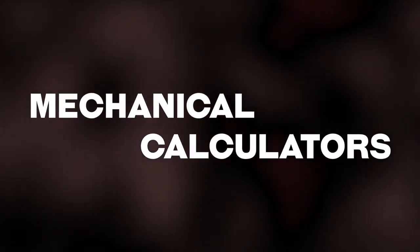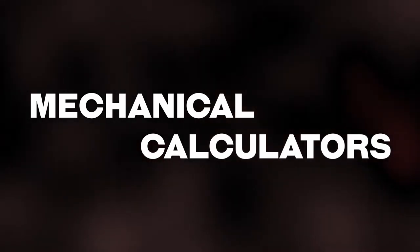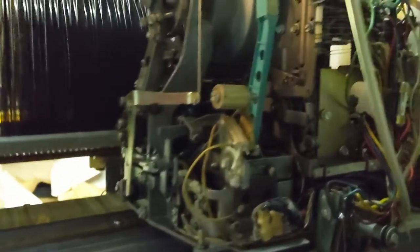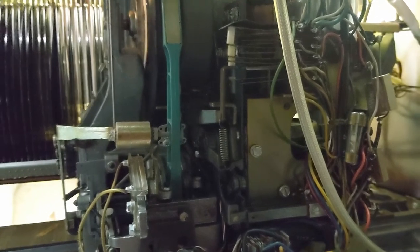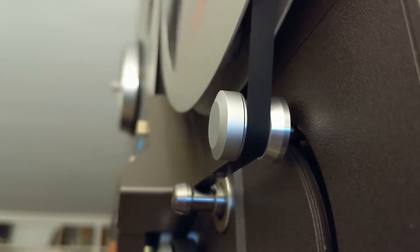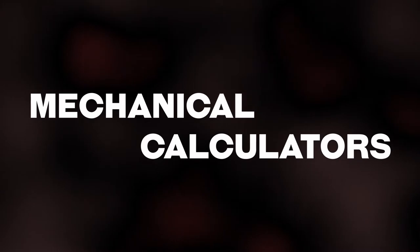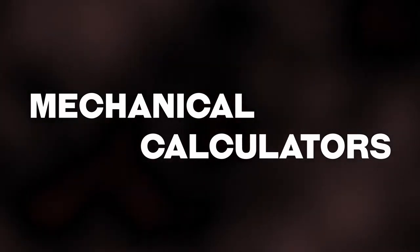Hello everyone. If you've watched the channel for any length of time, you probably will have noticed that I have a love of electromechanical devices — from the jukebox I've been slowly working on fixing up, to my Hammond organ with its tone wheels and electromagnetic pickups, even to my Tascam reel-to-reel machine, to the stereo console with an automated record player, all the way to my Frieden CW-8.